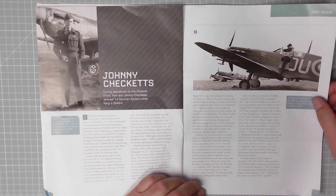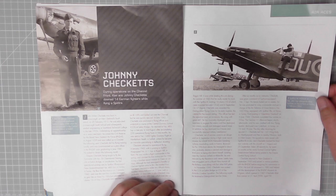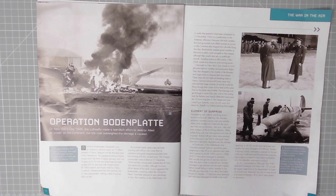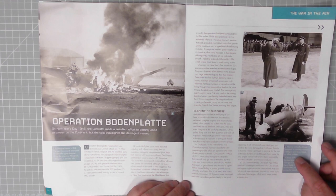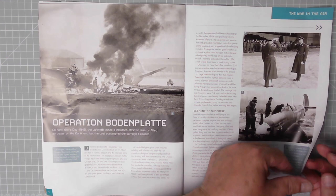Here we have a Spitfire Vb W3528 of Number 485 Squadron alongside other Spitfires on the airfield at Kenley in February 1942. The panels fit all right. On our next page, Operation Bodenplatte: on New Year's Day 1945 the Luftwaffe made a last-ditch effort to destroy Allied air power on the continent, but the cost outweighed the damage. Picture number two: German Luftwaffe officials and pilots at a military air base in Belgium prior to an attack on Allied airfields. Number three: seven of the 131 Wing Spitfires force-landed due to damage or lack of fuel during the air battle — this Spitfire Mark 9 of Polish 308 Squadron was among the casualties.